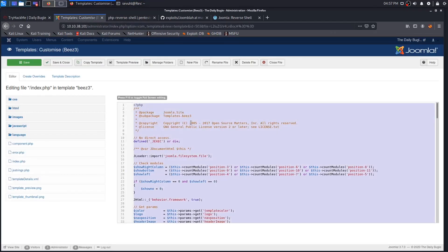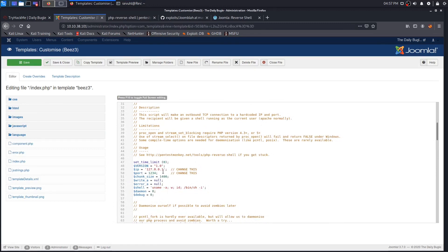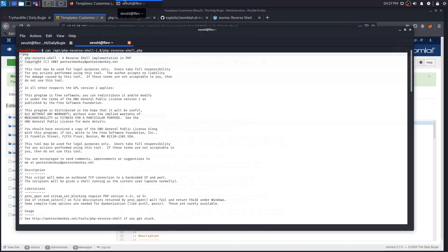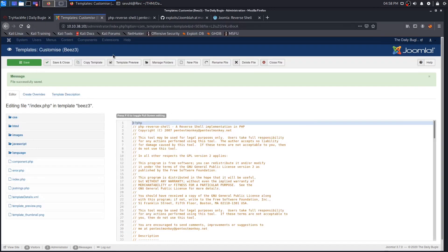We paste the PHP reverse shell in, make a few modifications — change the IP address to 10.8.13.197 and the port to 9001. Once that's done, we save. Before going further, we need a Netcat listener. Let's clear and set up Netcat on port 9001, which is the port we'll be listening on.